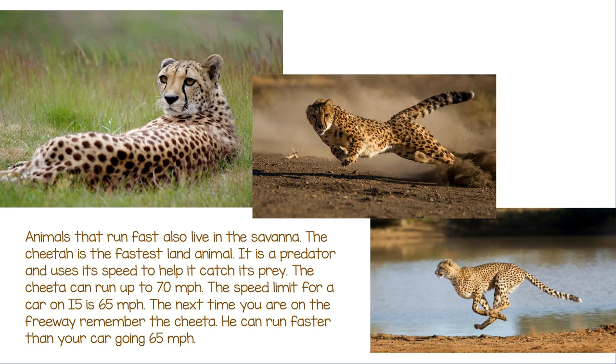The cheetah can run up to 70 miles per hour. The speed limit for a car on I-5 is 65 miles per hour. The next time you are on the freeway, remember the cheetah — he can run faster than your car going 65 miles per hour.